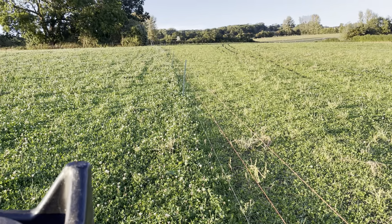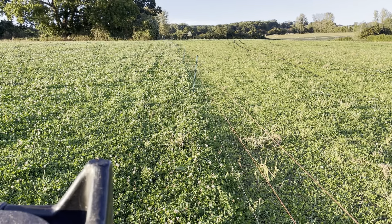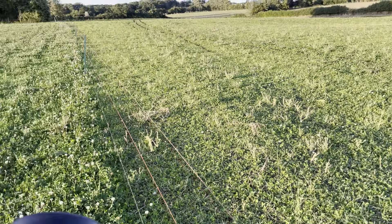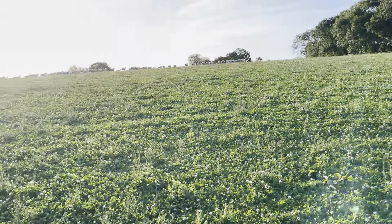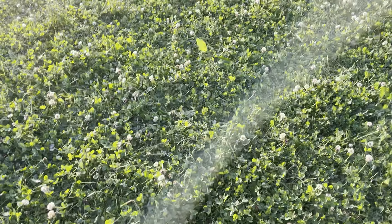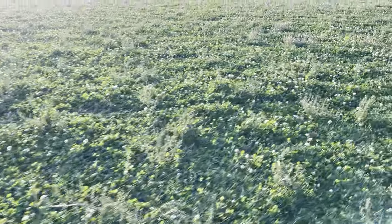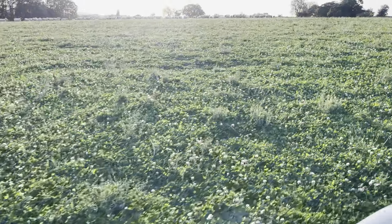This is a very short-stemmed variety, so we will be able to plant wheat directly into this in the next few weeks. The sheep obviously have been grazing this side of the fence, and then we'll just move them across to graze the other side as well. It's a really nice understory at the moment — there are a few weeds with the odd thistle in here. You can see it's all flowering away at the moment. These are great pollinators.